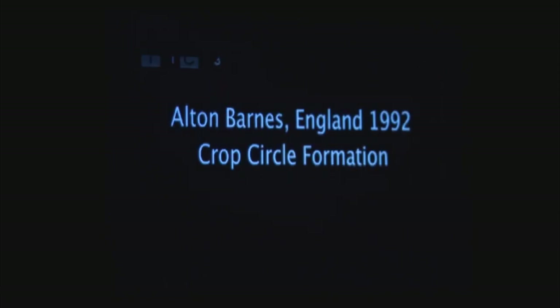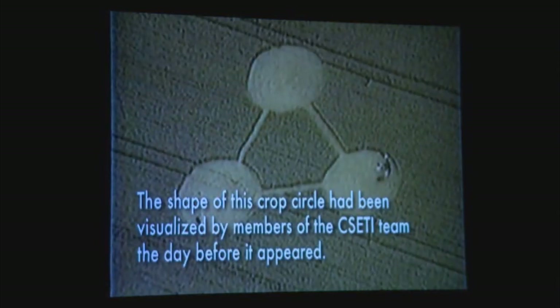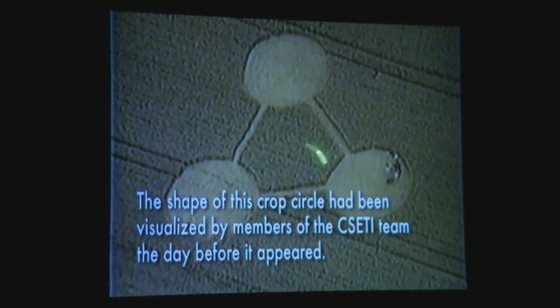In the early days we went to England every year with Colin Andrews — God bless him. We went into this contact mode. Our logo of CSETI is three circles connected by a line. This shape was being visualized by us and sent up to the ETs, and we asked them to make this form.